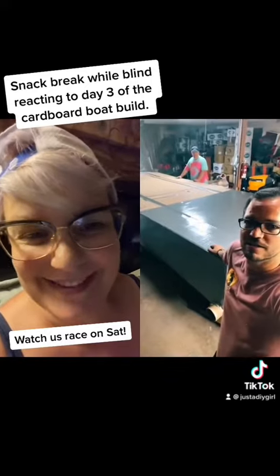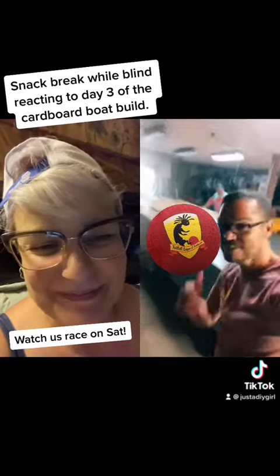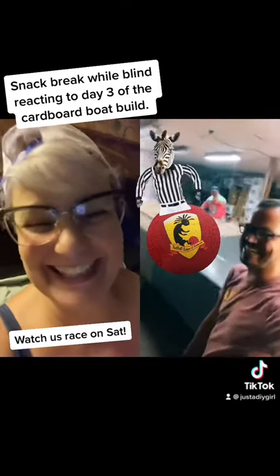Nice shirt. Kickball league in Rochester. See you on the field. Be a referee. See you on the field.